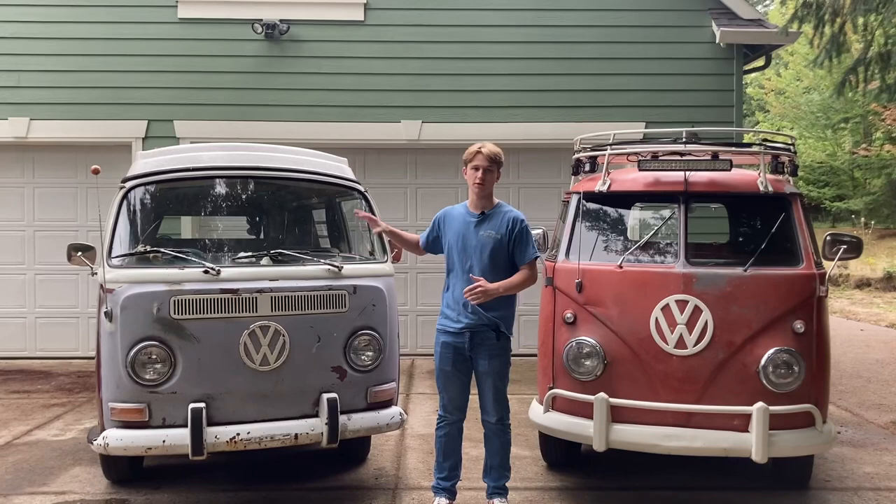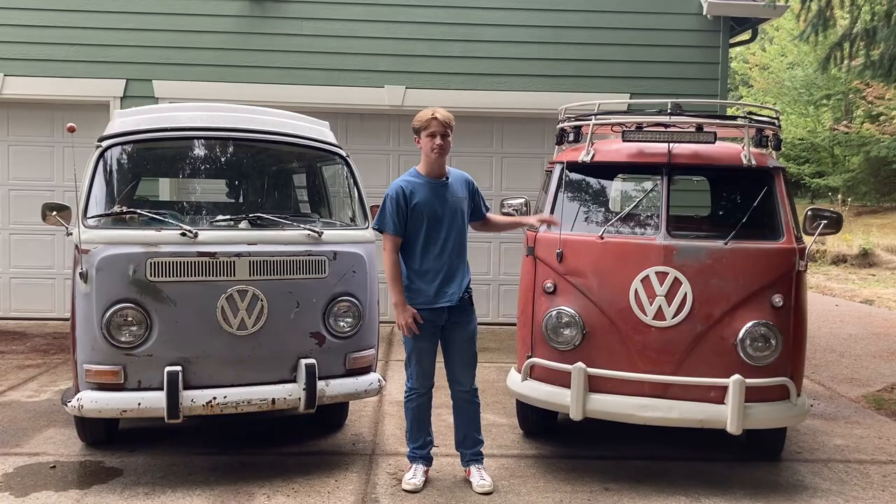Alright, how's it going guys? Today we are going to compare my 1969 Volkswagen Bus Westfalia and my father's 1961 VW single cab.